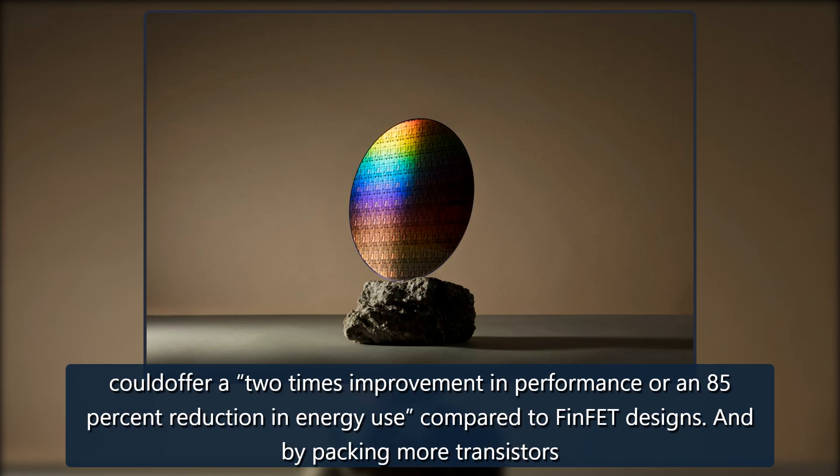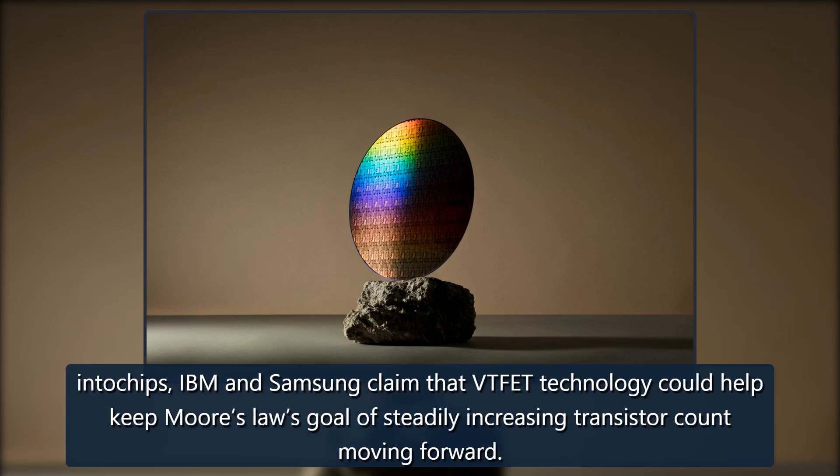And by packing more transistors onto chips, IBM and Samsung claim that VTFET technology could help keep Moore's Law's goal of steadily increasing transistor count moving forward.